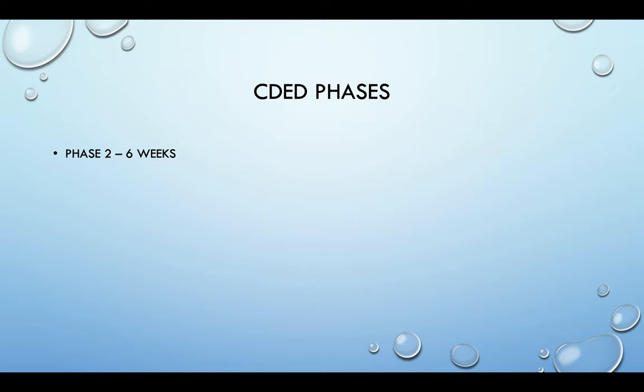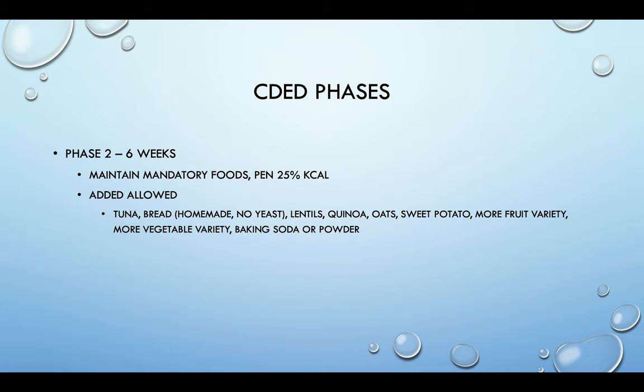Phase two is also six weeks long. Your mandatory foods stay the same, and now your partial nutrition can drop down to 25% of your calories instead of 50%. There are a few additional allowed foods including tuna and bread — the bread is meant to be homemade with baking soda, not yeast, though you could also make biscuits. I personally add in pasta in phase two, whereas the guidelines add it into phase three. Lentils, quinoa, oats, sweet potatoes, more fruit and vegetable variety, and baking soda and baking powder are also allowed in this phase.